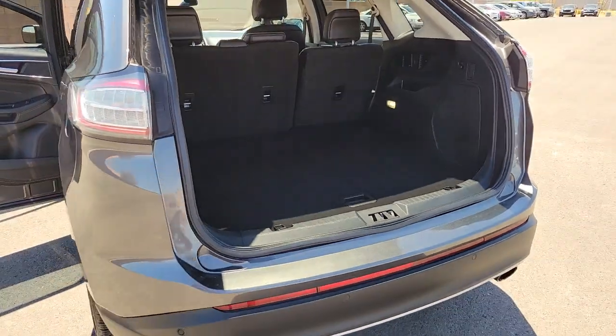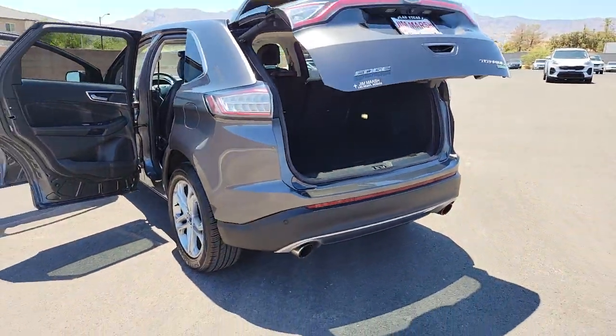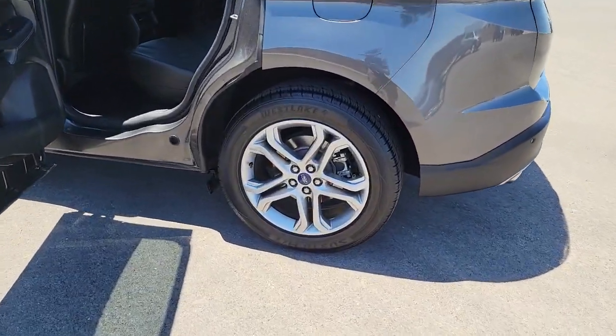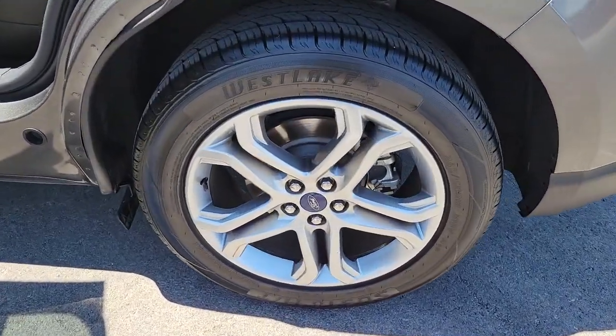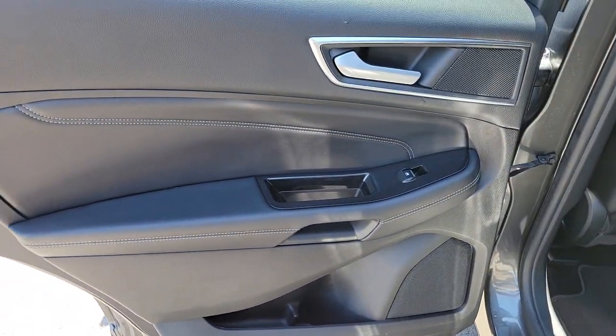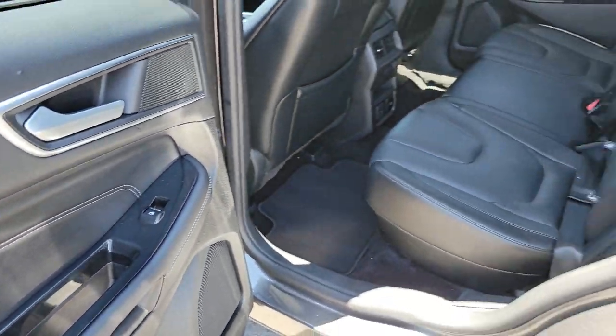These are just some of the great options this vehicle comes with: keyless entry, hands-free liftgate, heated driver seat, four-cylinder engine, satellite radio, premium sound system, power passenger seat, power liftgate, iPod and MP3 input, heated mirrors.